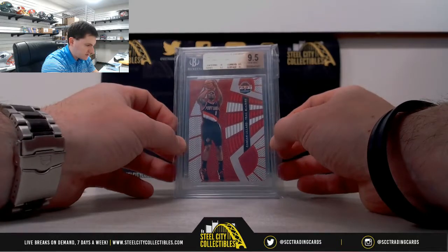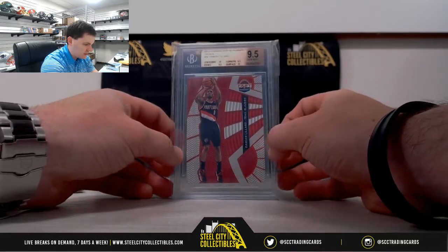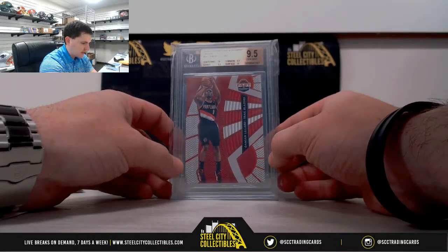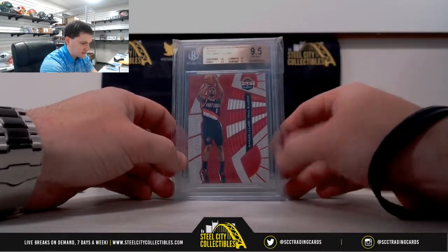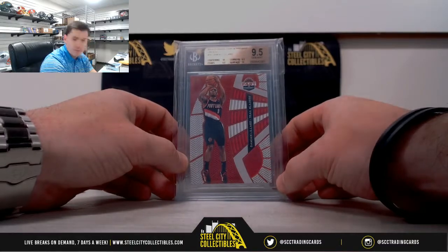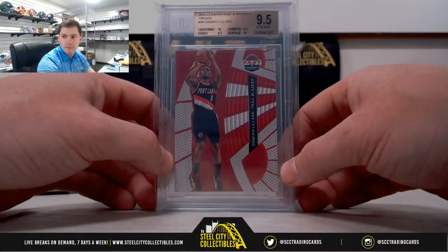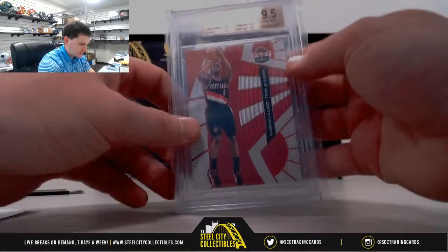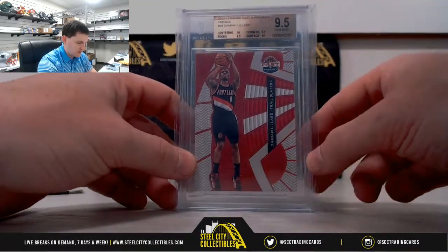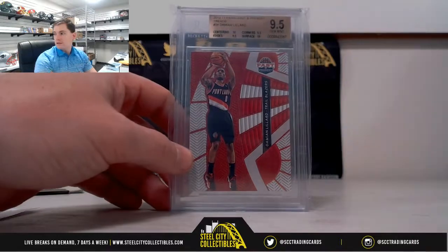2012-13 Panini Past and Present Threads, Damian Lillard — it's a 9.5. The edges and corners are 9.5, and the surface and centering is a 10. Real nice subgrades on that: two 9.5s and two 10s — Damian Lillard.